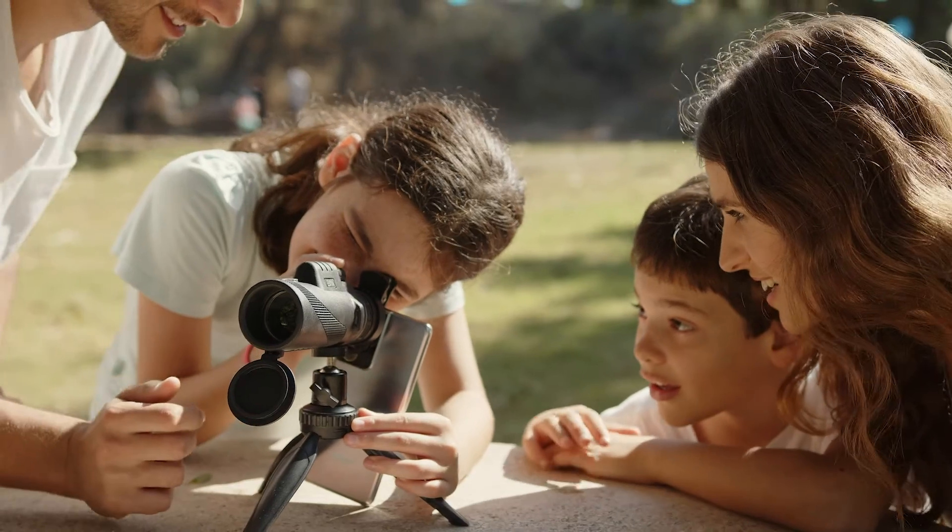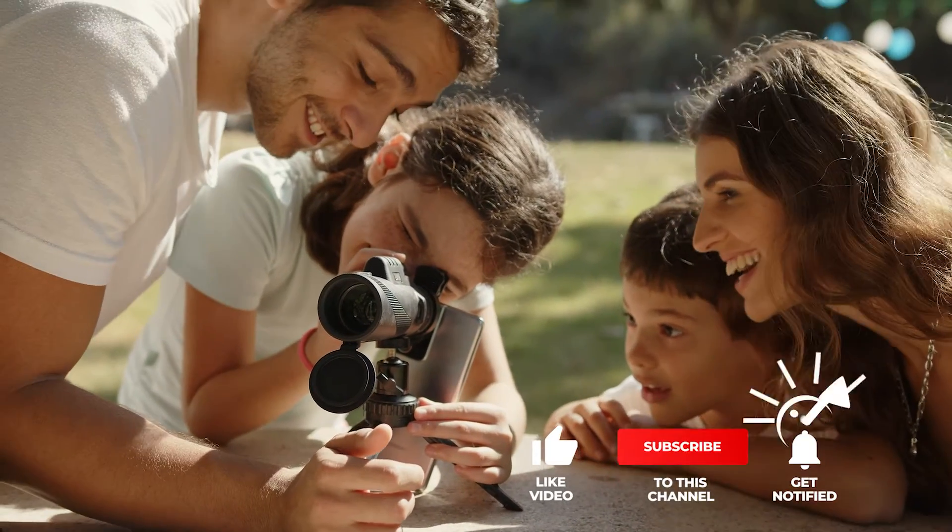Still haven't found a thermal imaging monocular that meets your needs? Keep watching because we have more lined up for you.